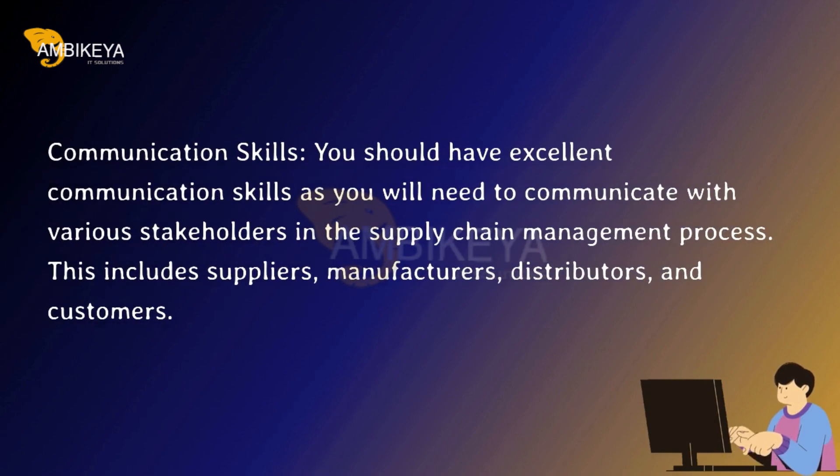Communication skills. You should have excellent communication skills, as you will need to communicate with various stakeholders in the supply chain management process. This includes suppliers, manufacturers, distributors, and customers.